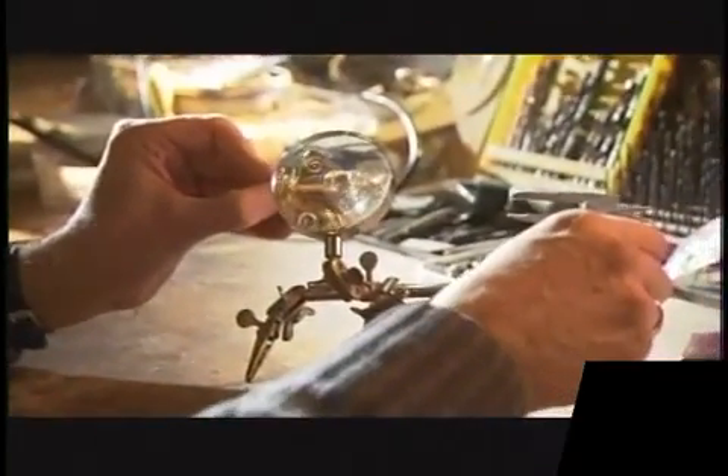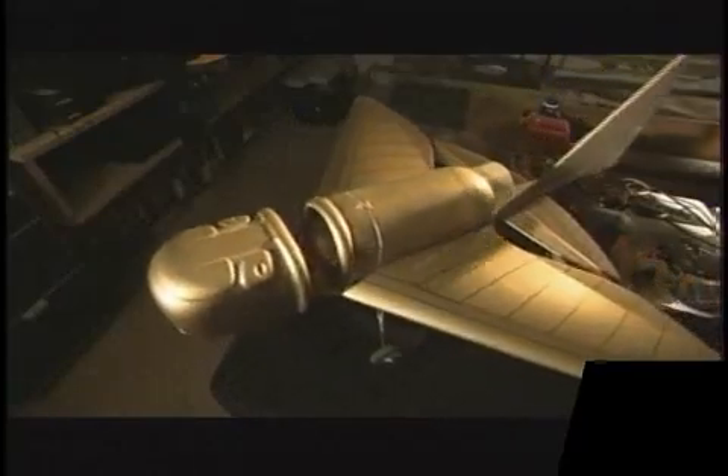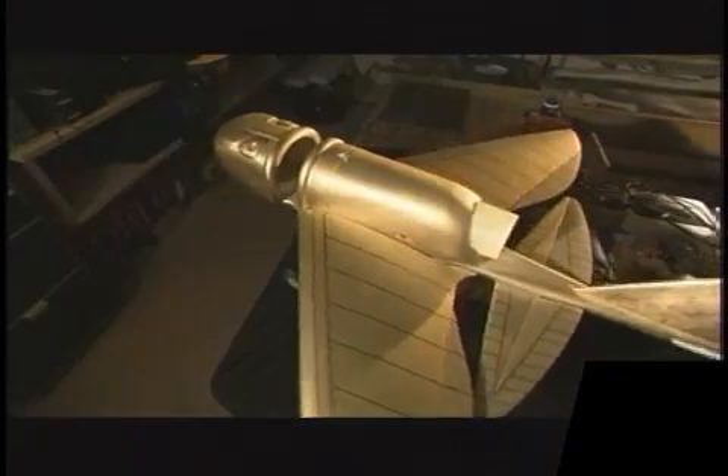Peter Belting is an aerodynamics expert. He has been fascinated with the enigmas surrounding the Camboyans' golden insect. By constructing a 16-to-1 scale model of the artifact, he planned to unravel whether this stunning brooch was more like an insect or a supersonic modern aeroplane.